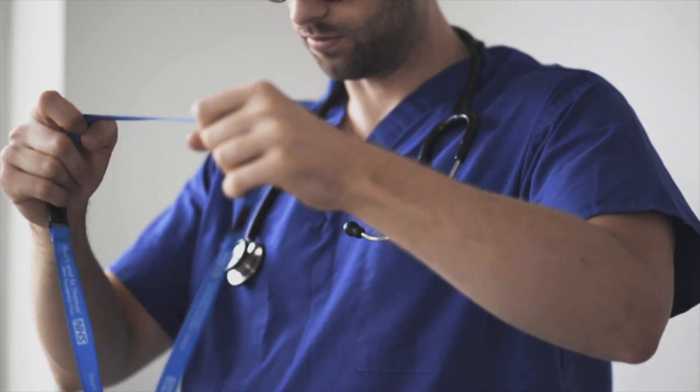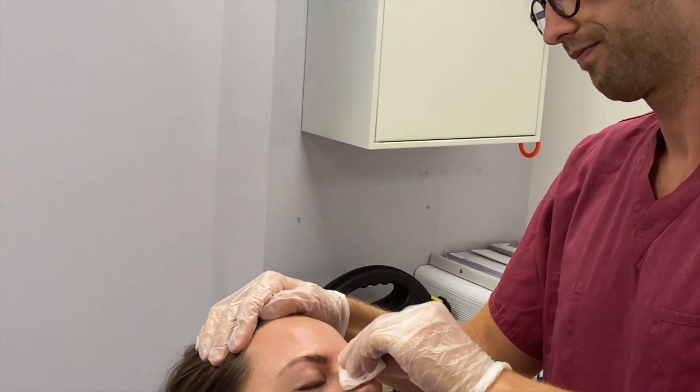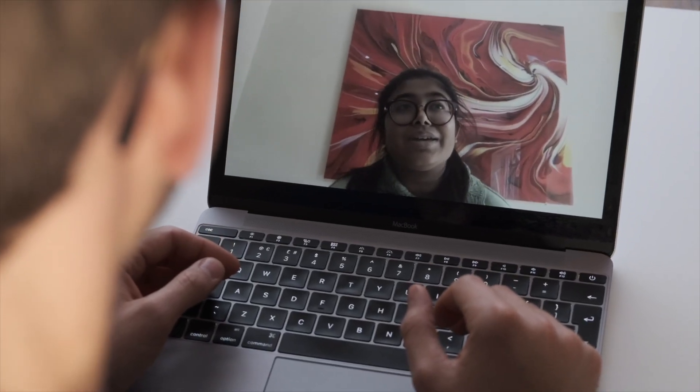If you're applying to dentistry in the UK, you may have noticed that over the last few years it has actually become more competitive than medicine. As somebody who got into both medicine and then went on to a career in dentistry, getting into King's College which is probably the most competitive course you can get into, I have been teaching people for a long time how to optimize their application.